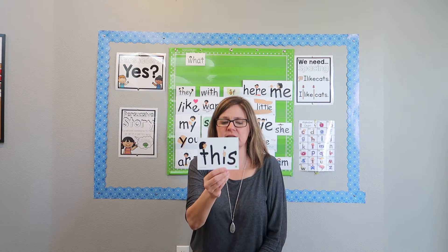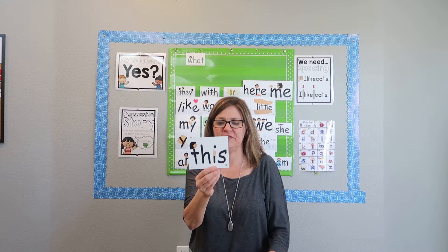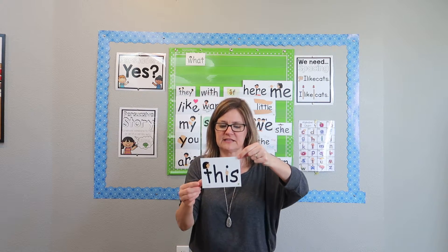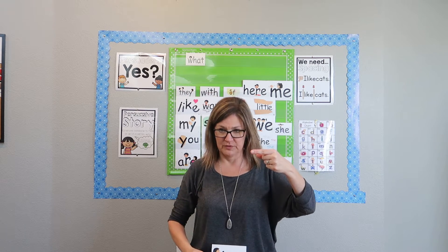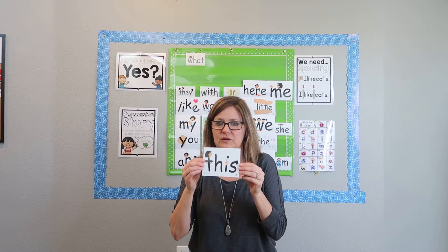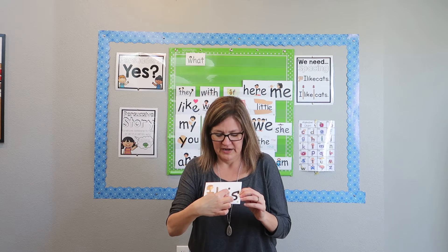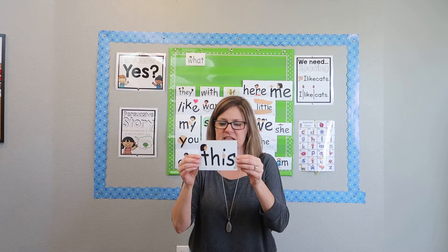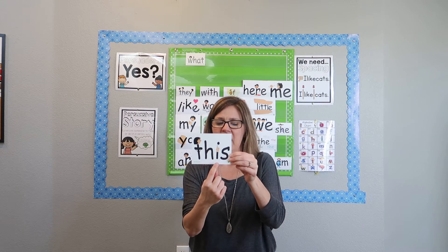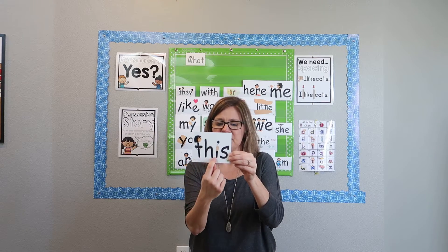This. We're going to make a fist with our left hand, and then we're going to point to our fist with our index finger, and say 'this.' This is it. And that's what they're doing in the picture — the little fist is pointing to the dot and saying 'this is it.' The letters in 'this' are T-H-I-S. This.